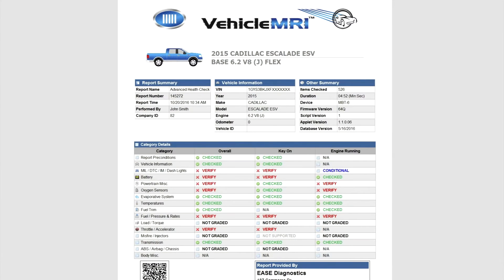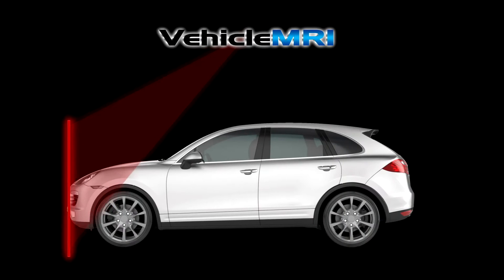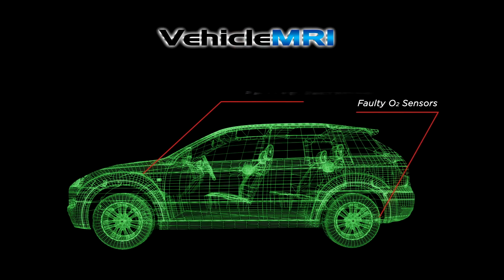Vehicle MRI returns a full, easy-to-read report that flags out-of-range parameters, failed test reports, and items close to failing. The customer can see issues with their vehicle, like faulty O2 sensors, failing batteries, and out-of-range fuel trim before a warning light is even triggered.